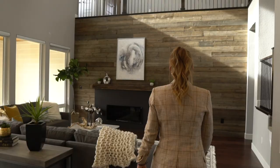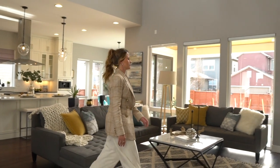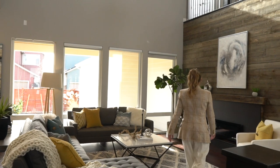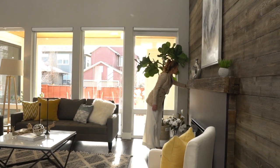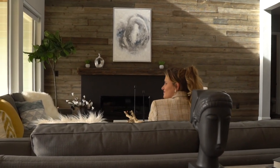Stroll into the palatial living room where the 25-foot soaring ceilings and floor-to-ceiling windows create a spacious, light and bright filled room that invites the outdoors in. It is the focal point of the home with its designer light fixture and a gas fireplace that features a custom stone facade and a reclaimed railroad-tie mantel.